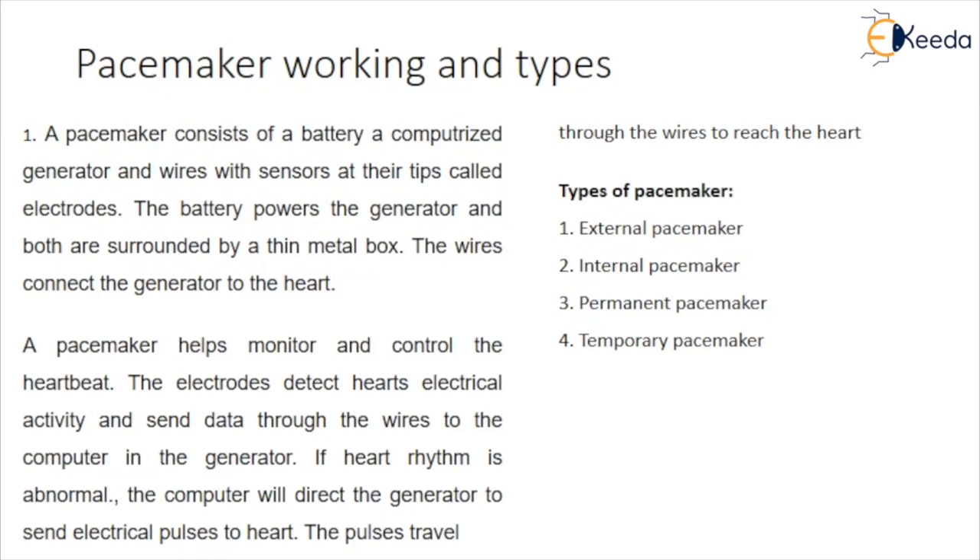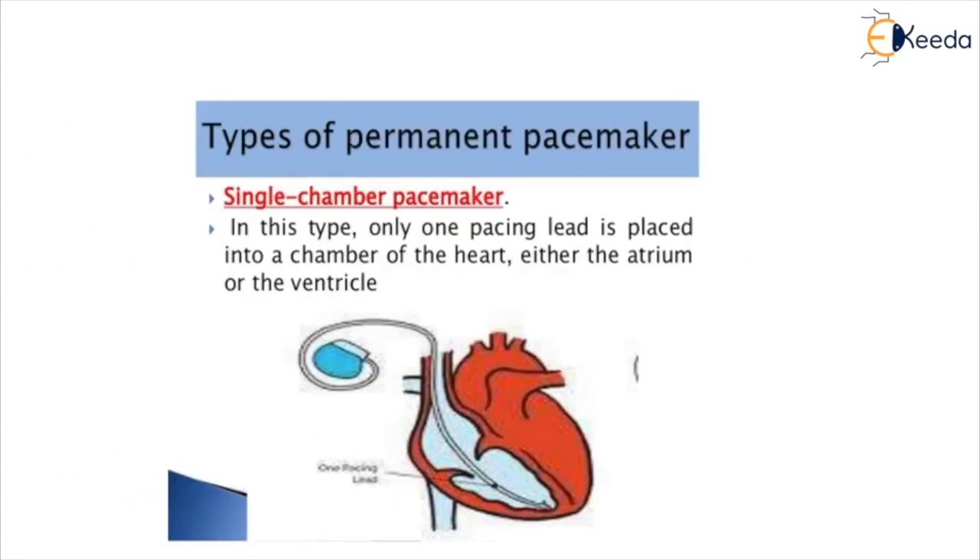Types of pacemakers include external pacemaker, internal pacemaker, permanent pacemaker, and temporary pacemaker. Pacemakers can be temporary or permanent. Temporary pacemakers are used to treat short-term heart problems such as slow heartbeats caused by heart attack, heart surgery, or overdose of medicines. There are different types of permanent pacemakers: single chamber, dual chamber, and biventricular pacemaker.